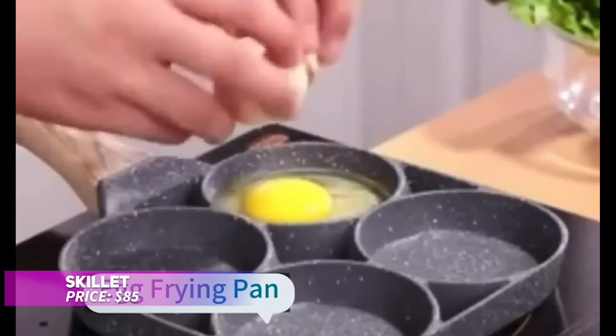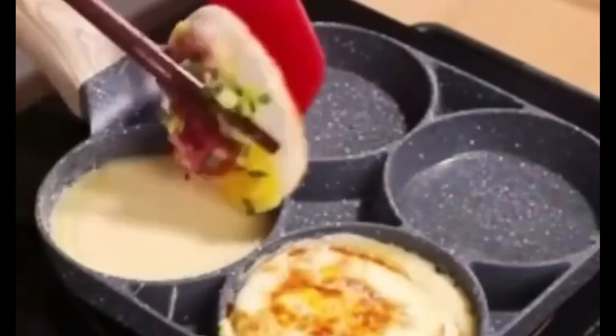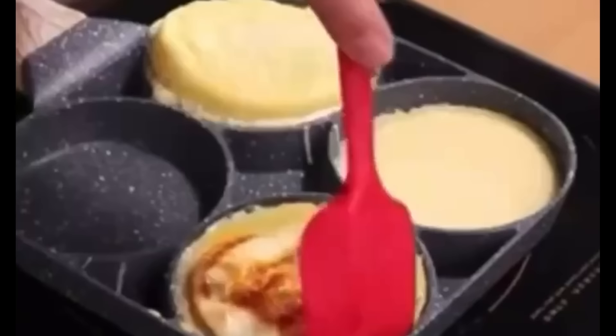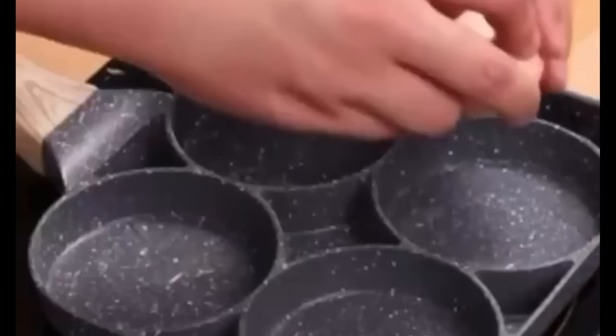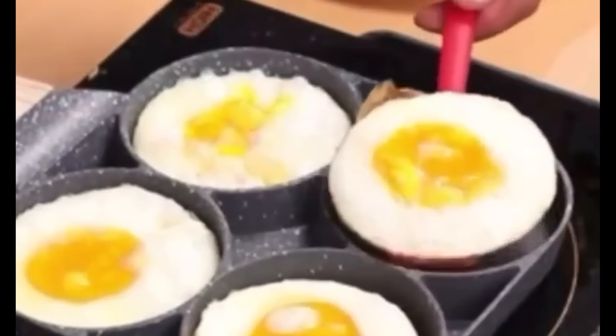This skillet is your go-to for effortless breakfast cooking, especially when it comes to eggs, burgers, or pancakes. With its non-stick cast iron surface, cleanup is super easy after each use. The four circular slots let you cook multiple items simultaneously, cutting down on cooking time. Its heat-resistant handle offers a firm grip, ensuring safety and comfort while you cook.